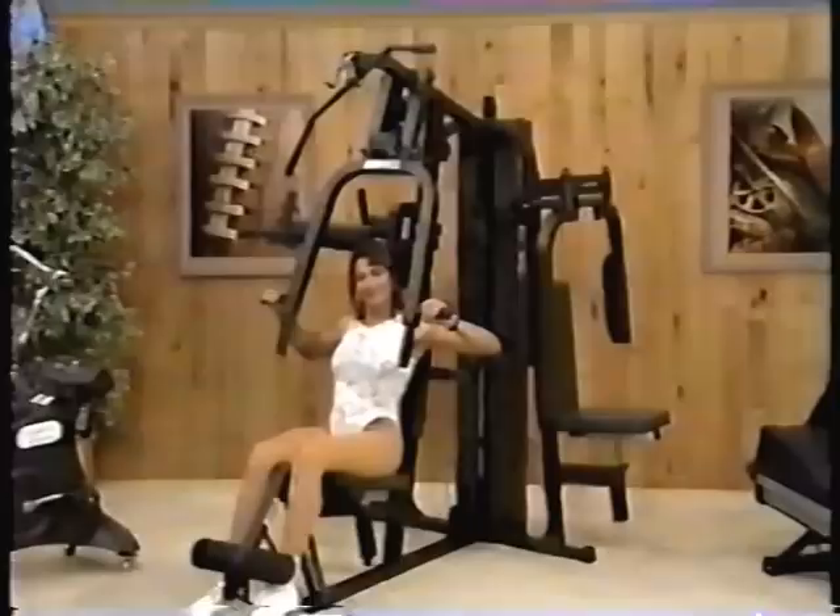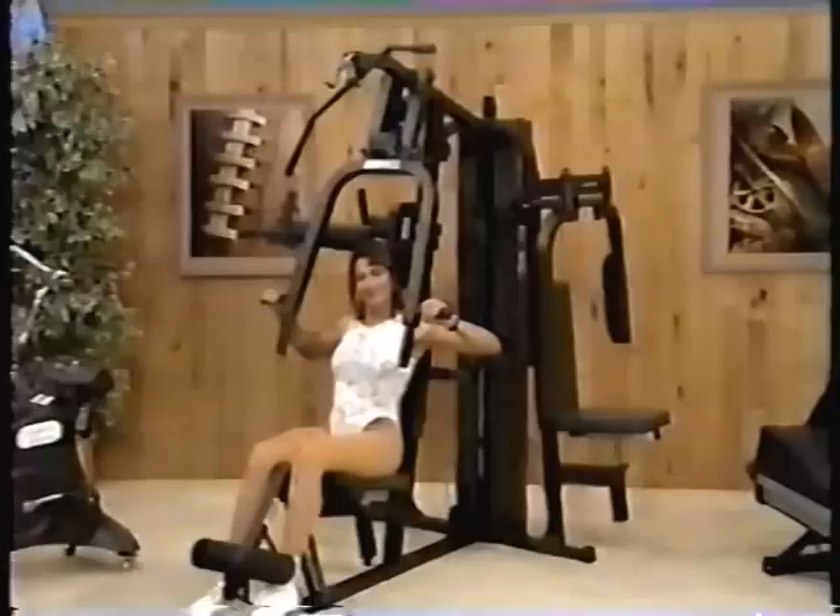Get a good cardiovascular workout by walking your way into shape with this new treadmill. The Trainer treadmill features easy-to-read LED readouts and a powerful 1.5-horsepower motor to run smoother and longer with minimum maintenance.